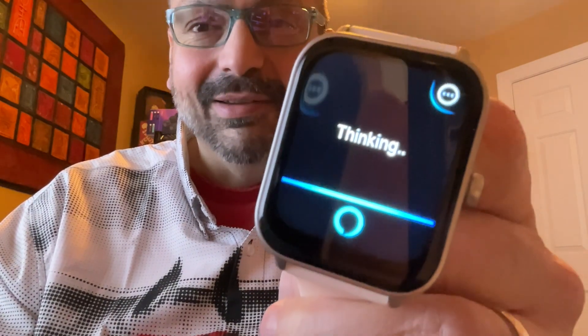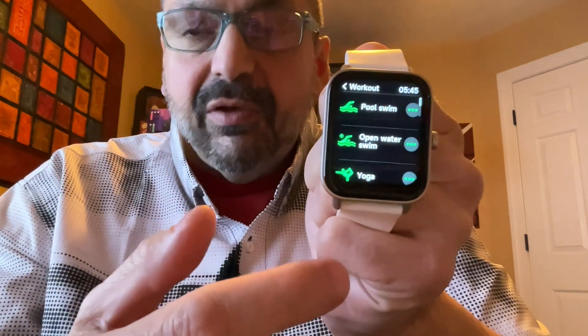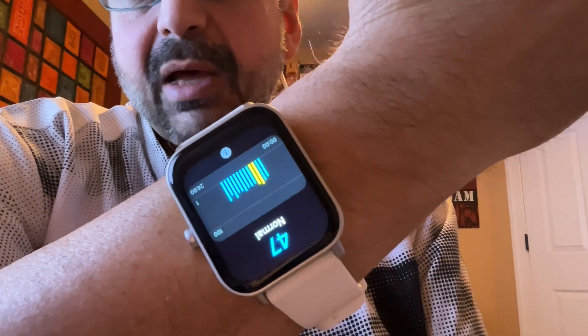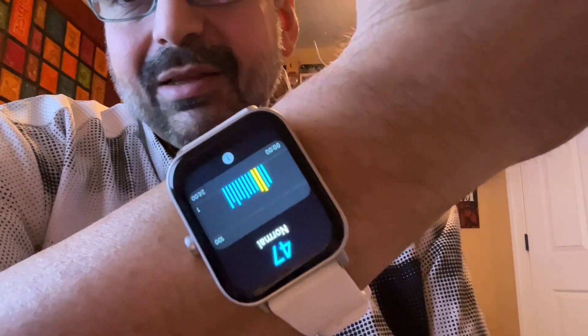The IDW19 comes with tons of workout modes — some of these I've never even heard of. It supports open water or pool swimming, although they do warn you not to bring it into a hot tub because it fries the circuits. It has a heart rate monitor, blood oxygen, and stress level. This thing basically does it all.